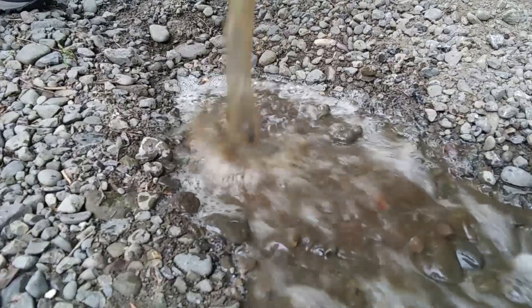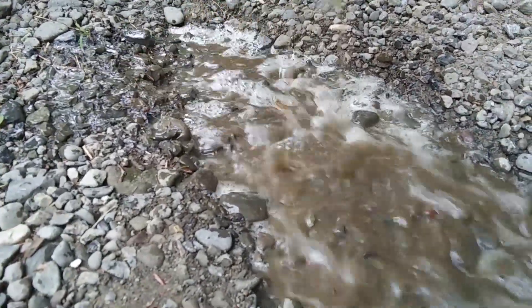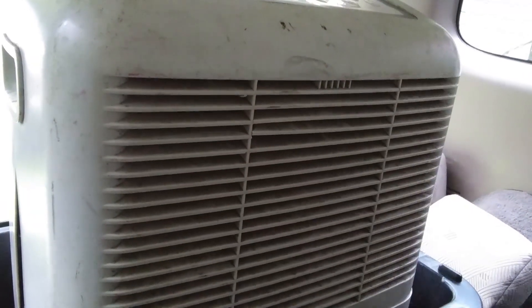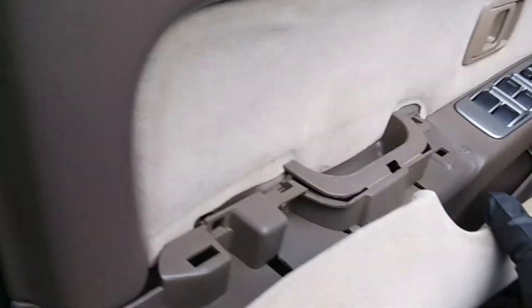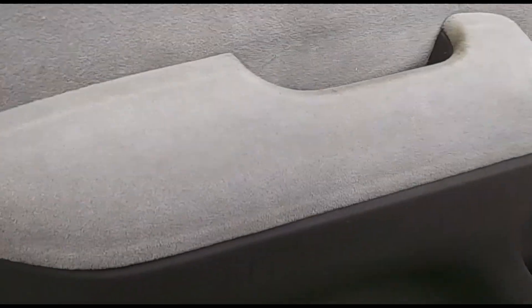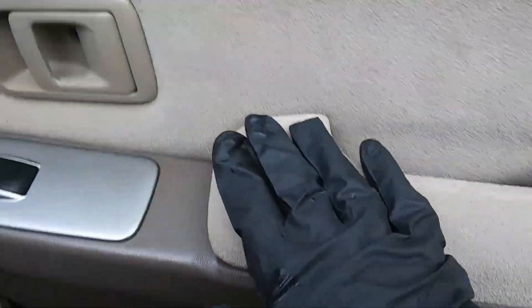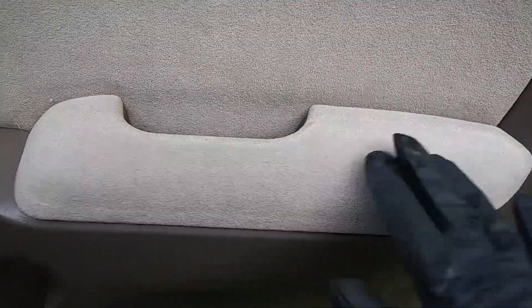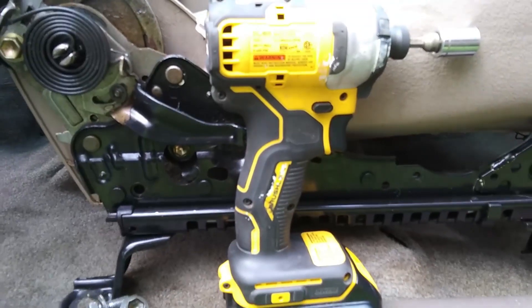After that we put the seats into the car along with a dehumidifier and left it on for three or four hours. The next day we reinstalled the little pieces we had taken off — the door panels and other small trim pieces — all of which we had also cleaned. We reattached everything and then put the seats back in, which was much faster than taking them out.